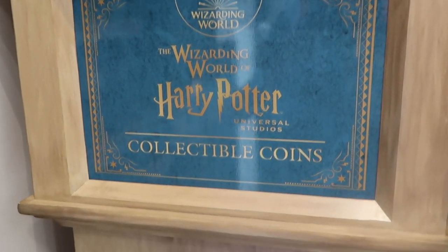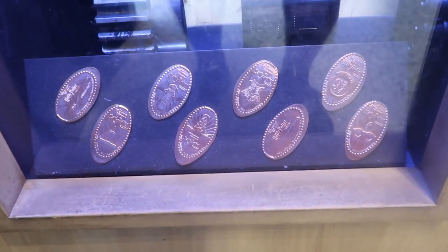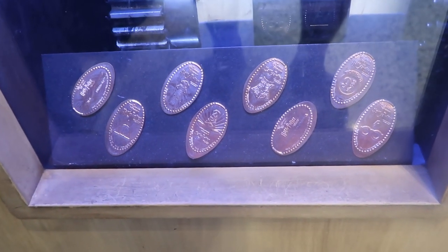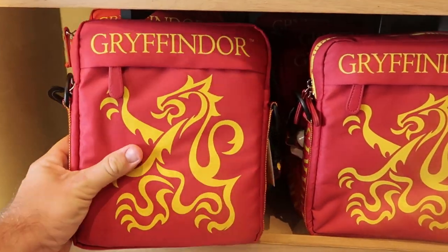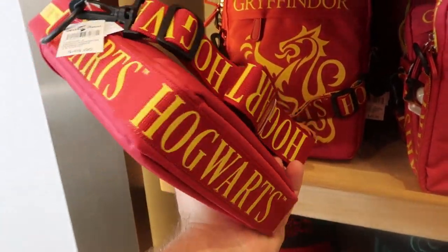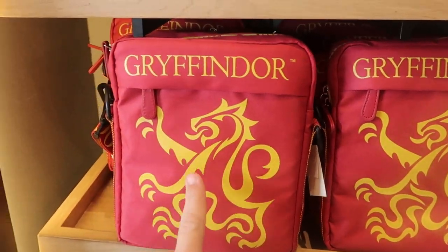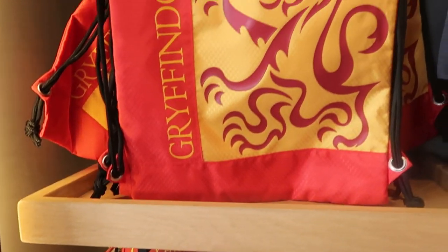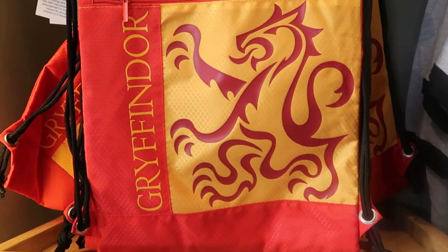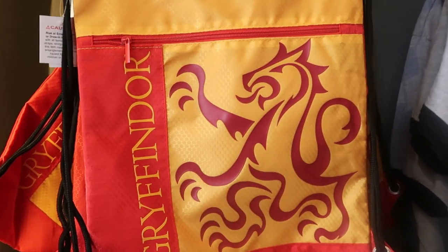They do have some Wizarding World of Harry Potter collectible coins — you can actually do your very own pressed penny. They have quite a few offerings: all of the houses, Dobby, the house crest, and Platform Nine and Three Quarters. There's also a huge selection of Gryffindor bags — really nice, $45, they say Hogwarts all over them with Gryffindor on the front and lots of zipper compartments. Over here is a really nice cinch backpack — they have these for all of the houses; it looks like they're featuring the Gryffindor stuff in front at the moment, and that one is $28.